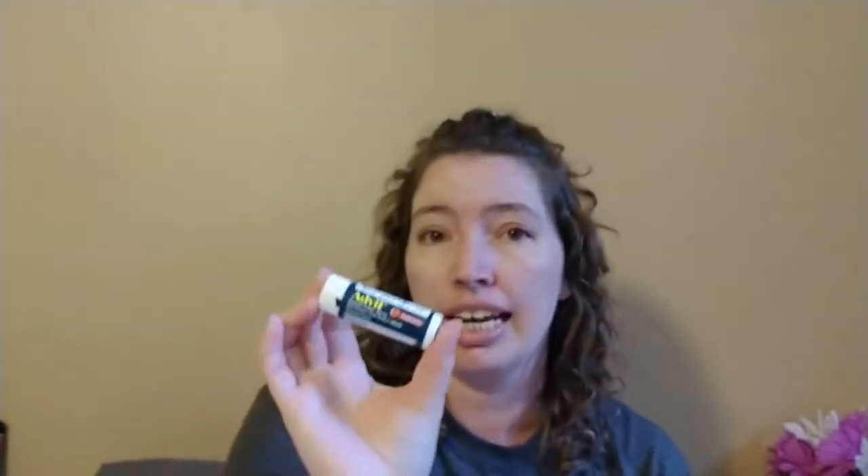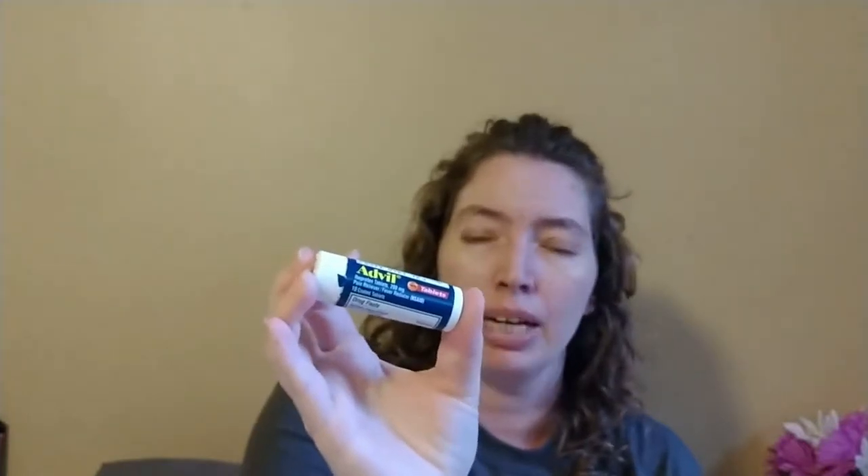I also found a travel size Dramamine — I got this one before finding another on Amazon. It only has a few tablets and it's not the drowsy-free version, so I figure I'll use these overnight if we're somewhere with rough seas or if I'm just having motion sickness issues. It's just nice to have on hand. The next thing is a travel size Advil bottle — it comes with 10 tablets, but I'll fill the rest of the way with meds we have at home.